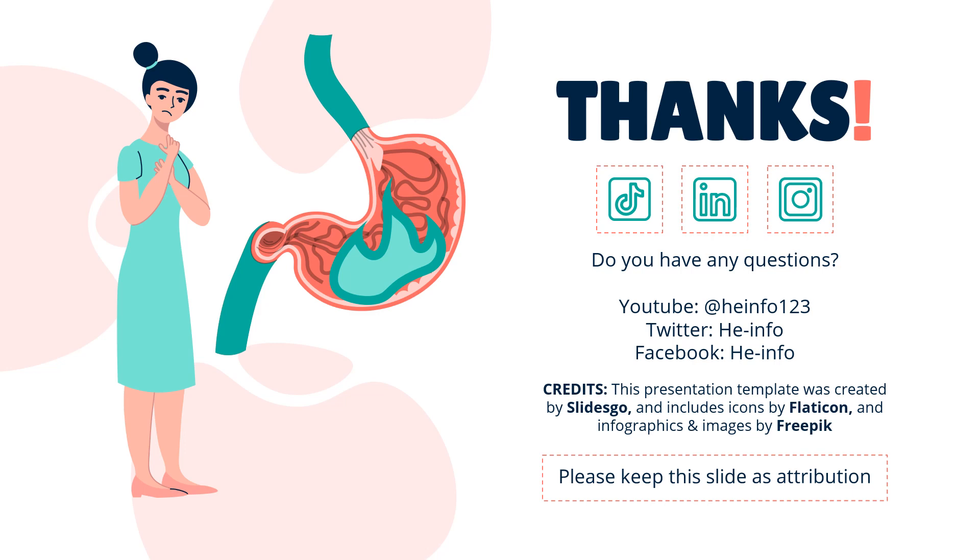That's all the information about colesevelam we collected. Thanks for listening. Don't forget to like, share, and subscribe to the HeInfo channel if you like this video, to stay updated with more health information.